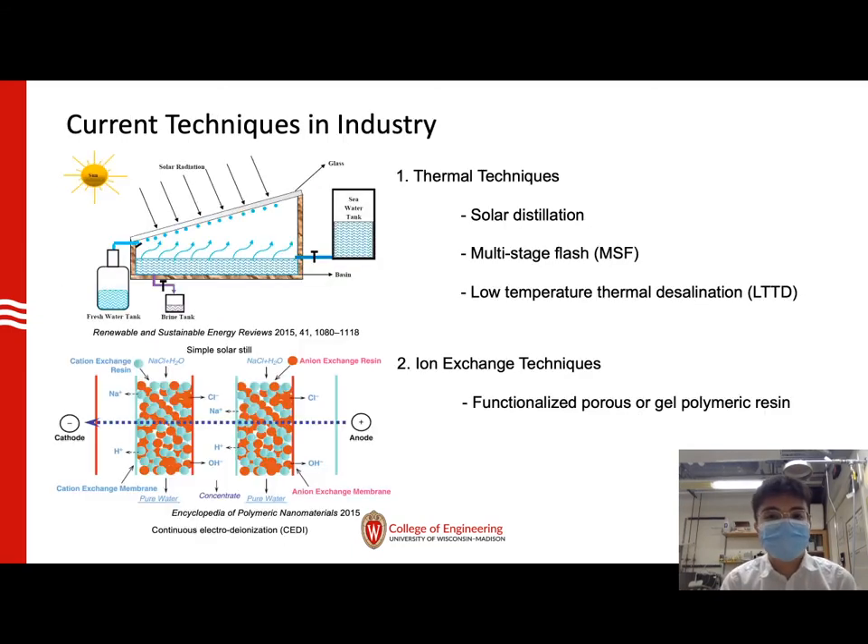The thermal techniques are more familiar to us. People use solar energy to vaporize seawater, and different methods are used to collect the water steam to get drinkable water. The drawback of this technique is the high energy cost, and also this purification is not selective. Secondly, we currently use ion exchange in daily life to soften tap water, where functionalized porous or gel resins are used to remove ions from water.